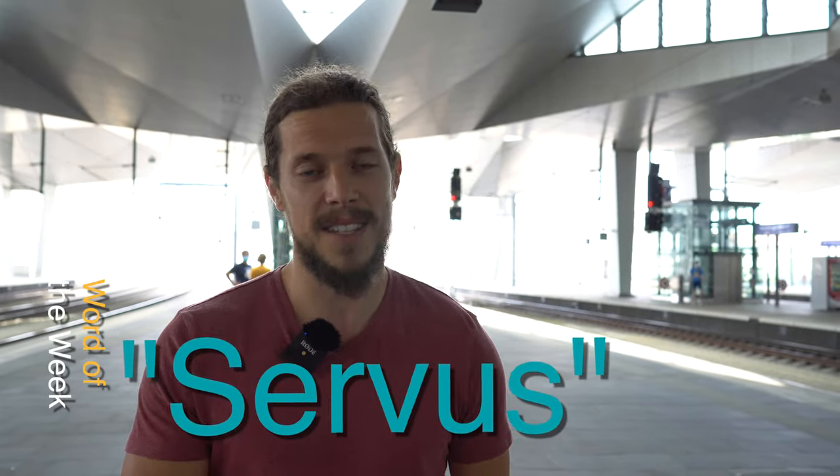If you want to support us, make sure to like and subscribe. You can leave a comment down below to tell us what you want to see next. And as a giveaway, we teach you the first German word of this week — and it's 'Servus'. This is how we say hello. We'll see you next week, bye!